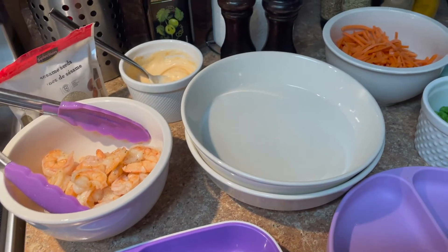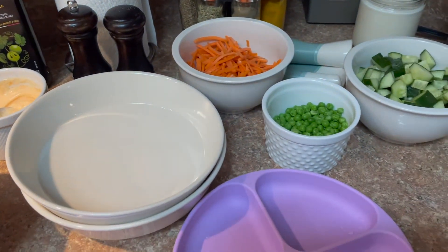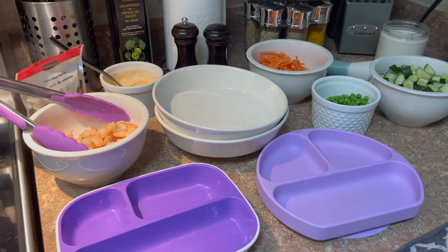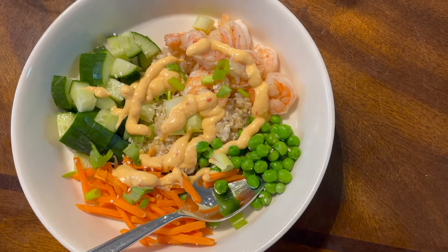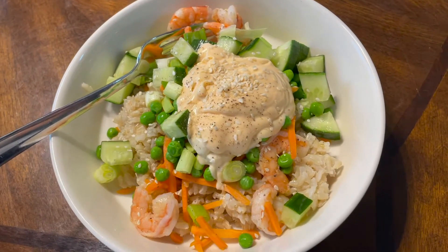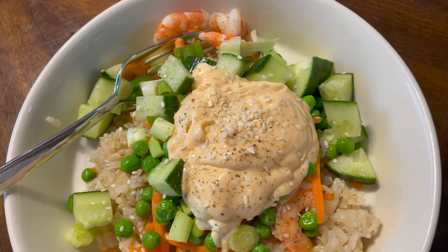Then you just layer your bowl — start with your rice, add your shrimp, and then whatever toppings you want. I also added some white sesame seeds and some green peas for the kids. This was my bowl and it turned out amazing. These are so easy to whip up and they store in the fridge great for meal prep. My husband wanted to know if his bowl looked better, so let me know in the comments below!